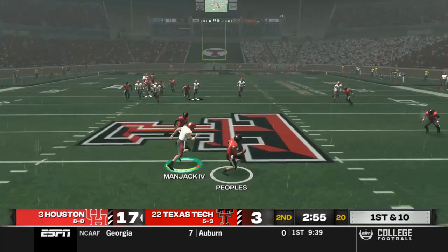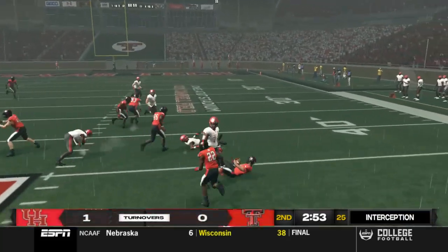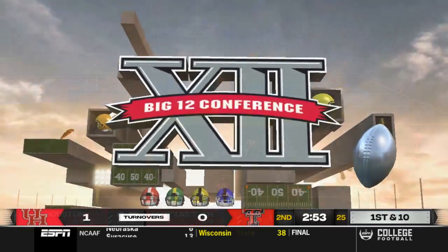He underthrows that one — might have let it slip out of his hand a little bit from the rain. But that's going to be an interception. Texas Tech takes control.